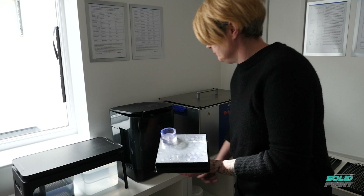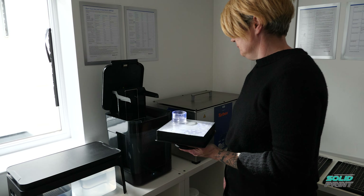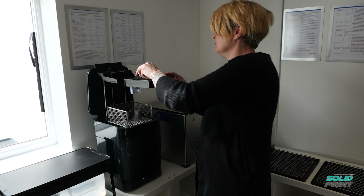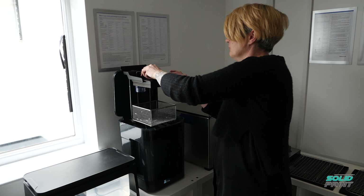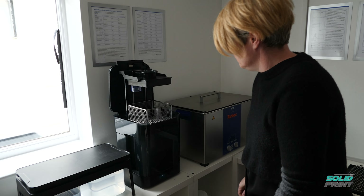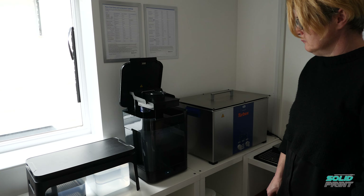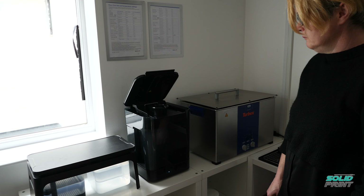In terms of return on investment, the two smaller ones — the Form 3B and the Form 3 — basically paid for themselves in about three months. The Form 3BL is slightly bigger, slightly more expensive, and we don't use it as much, so I reckon it's going to probably take about a year for us to fully see the return on that.